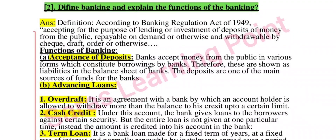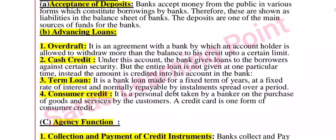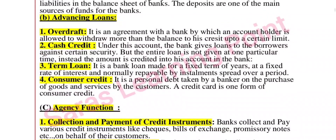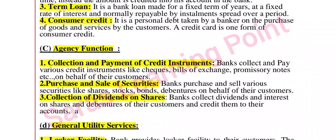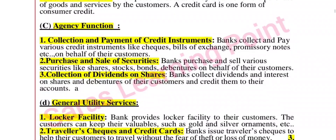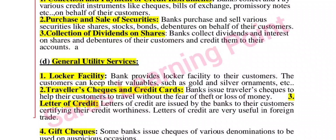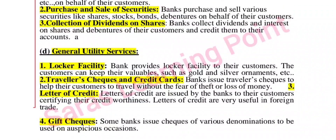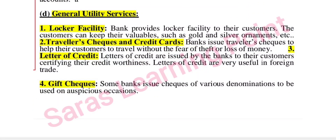Second question: define banking and explain the functions of banking. Functions include acceptance of deposits, advancing loans — overdraft, cash credit, term loan, consumer credit — agency functions such as collection and payment of credit instruments, purchase and sale of securities, collection of dividends on shares, and general utility services including locker facility, traveler's checks, credit cards, and letter of credit.